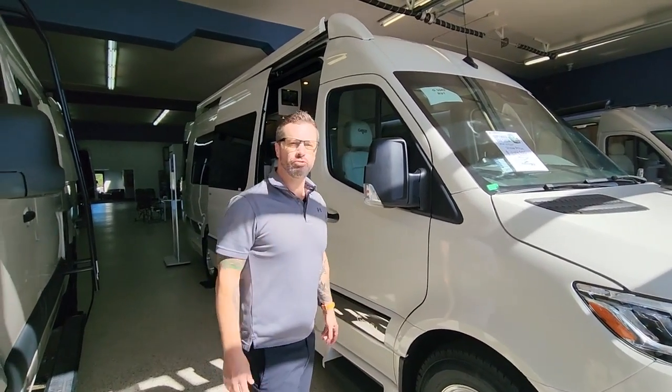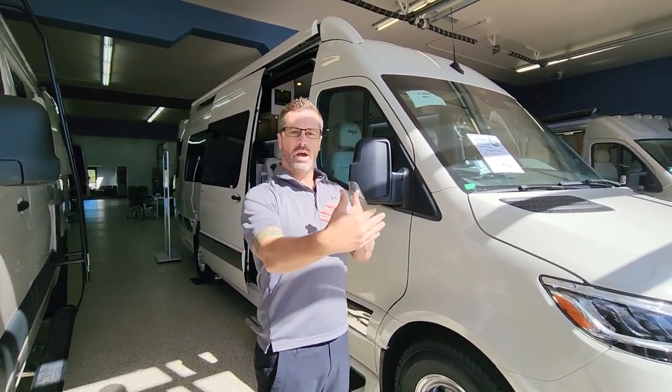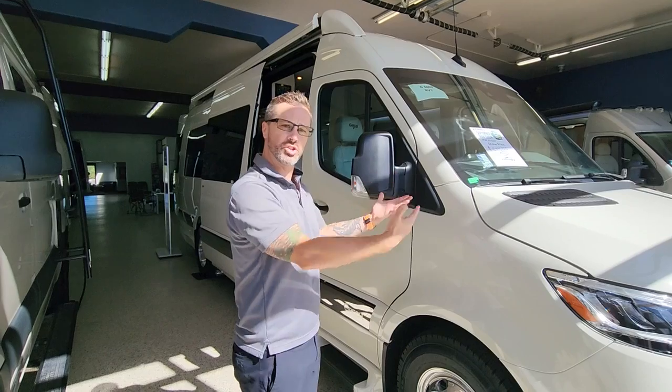If you guys are familiar with Gretsch, you know that they have three different models and they come in two different configurations. So they have the short wheelbase Turismo, then the next wheelbase which is the Torino — that's the 170 wheelbase — and then we have the extended 170, which is the Strata.